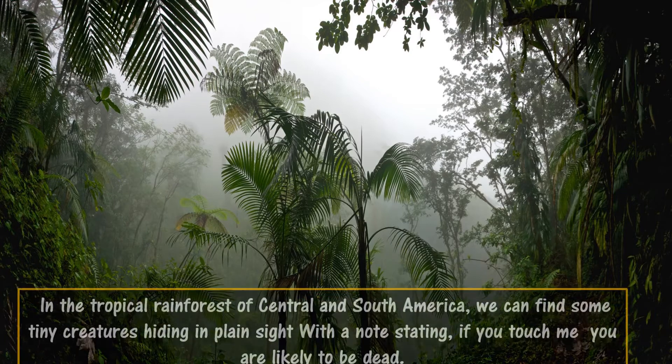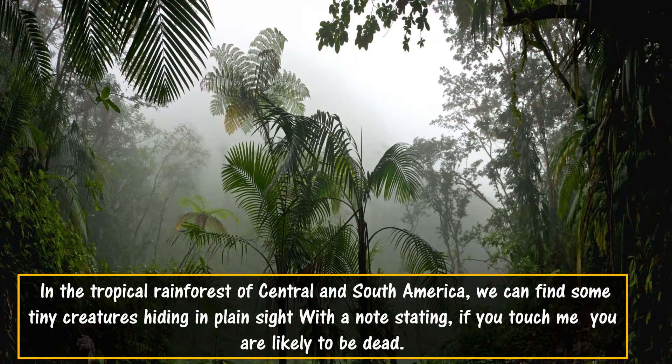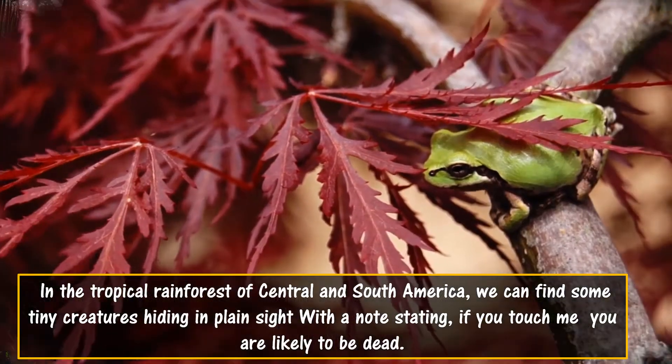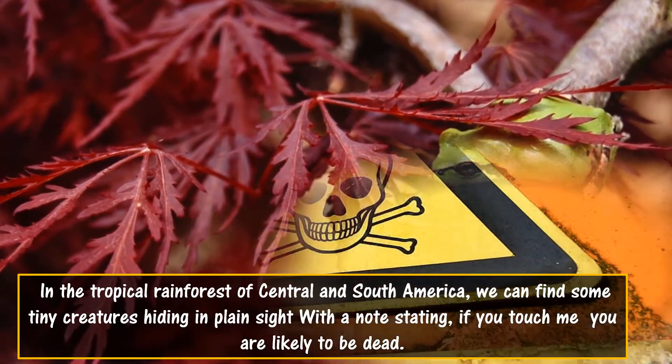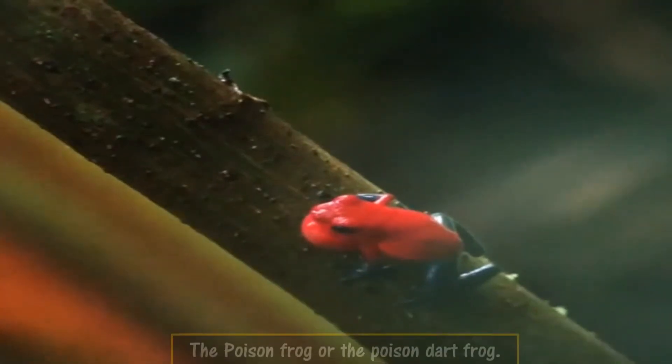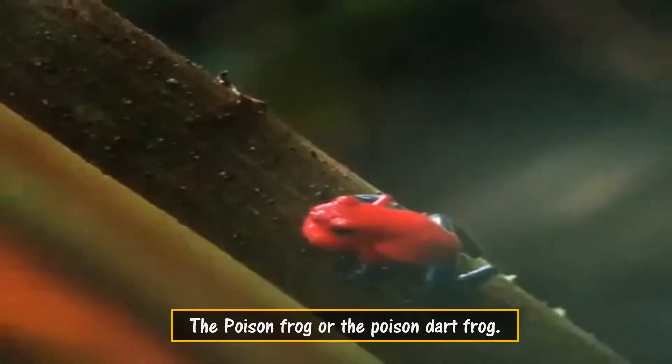In the tropical rainforest of Central and South America, we can find some tiny creatures hiding in plain sight with a note stating: if you touch me, you are likely to be dead. Meet the poison frog, or the poison dart frog.